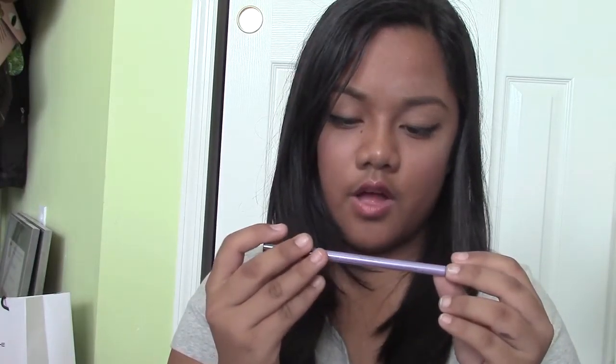Next I got this from Rickie's and it's a soft touch eyelash curler because my current eyelash curler is really bad right now — it's all dirty and worn down, and the handle already broke. So now I have this new eyelash curler.